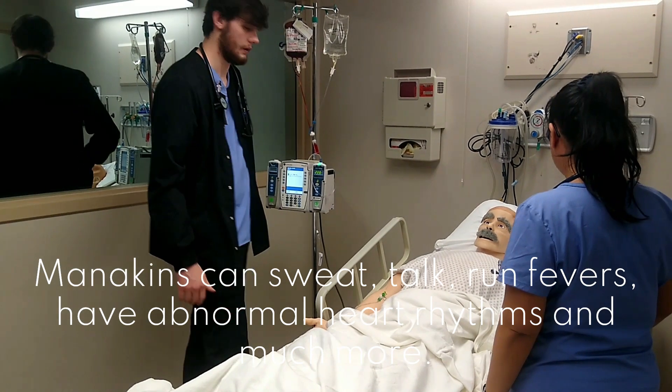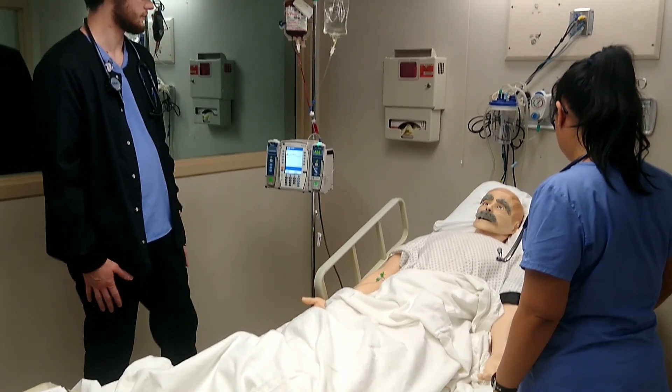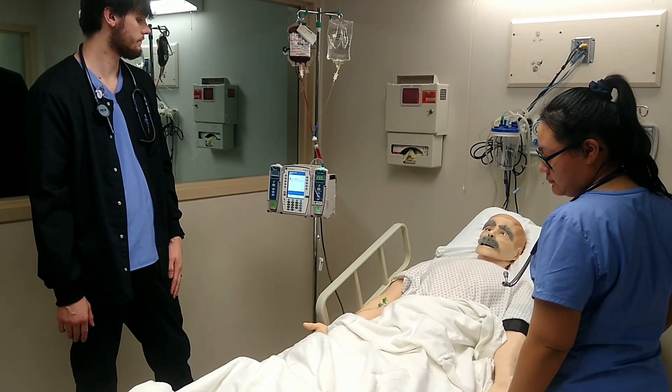We're going to do some vital signs on you. We're going to have the CNA take the vital signs for you and make sure you're okay, you're not having any reactions or anything. Are you having any itching, nausea, chills? No, I feel fine. Okay.